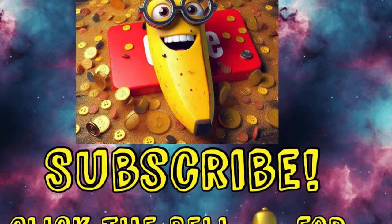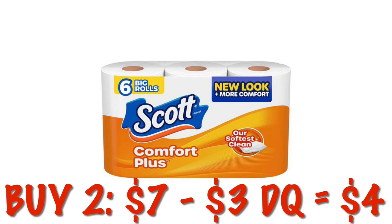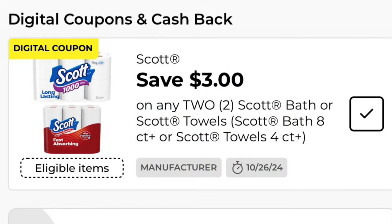Alright y'all, let's get into it. We can grab two packs of the Scott six-pack toilet paper. That's going to be $7. We have a $3 off digital, dropping that down to just $4 for two, or $2 per pack of toilet paper, which is not too shabby.